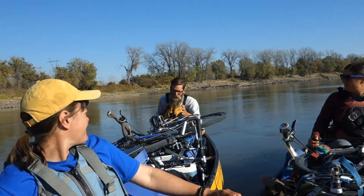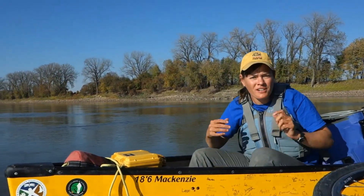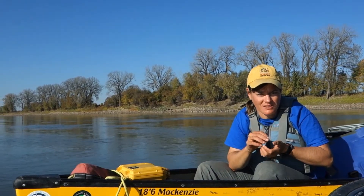Wait a minute — if we can't even see these microplastics without a microscope, how are we going to count them? Good question, Erin! We're going to use the scientific method. The scientific method helps us take small samples of the water to look for microplastics, so we don't have to look at every drop of the Missouri River.